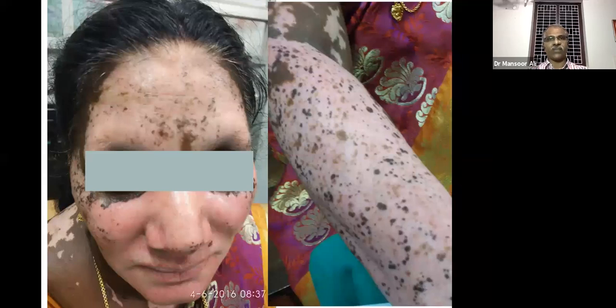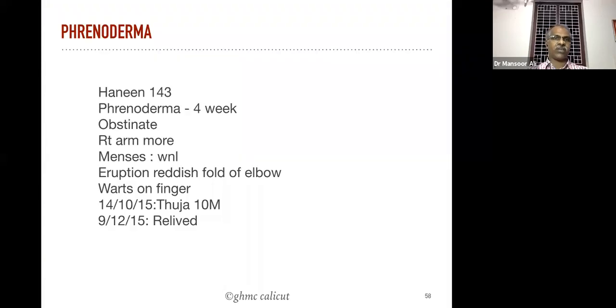Then phrynoderma — another common condition in the teenage age group. You can see horny eruptions or crusty eruptions on the forehead, on the knee joint, on the elbows, on the extensor aspect of the elbow. Very common nowadays, mainly because of Vitamin A and folic acid deficiency.